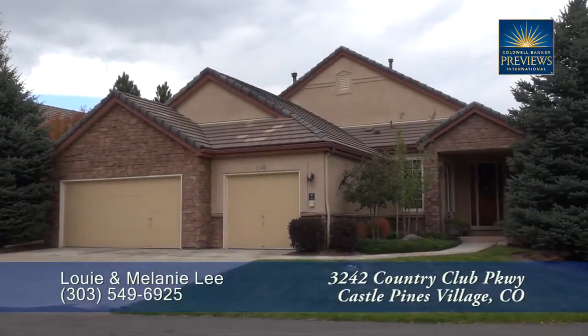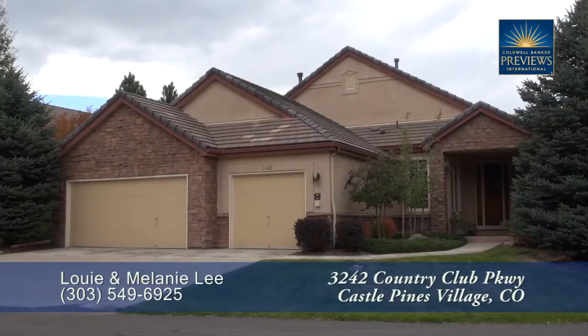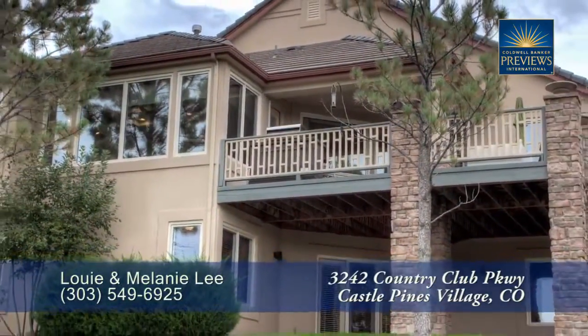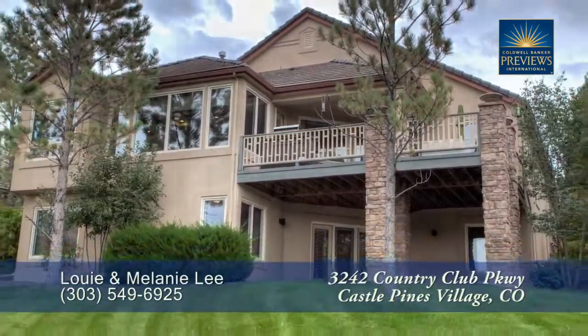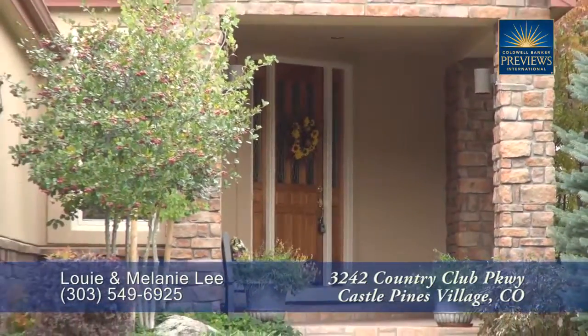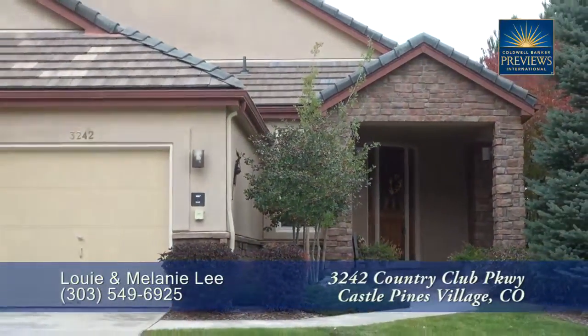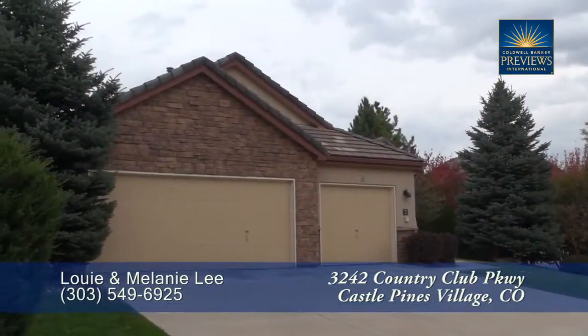There's a beautifully recently renovated, move-in ready home located in Castle Pines Village, about 15 minutes south of the Park Meadow Shopping Center. This lovely home has three bedrooms and three baths, with just over 3,300 finished square feet and an attached three-car garage.